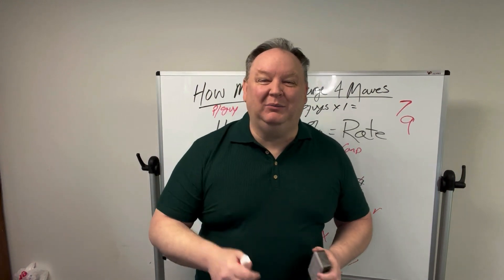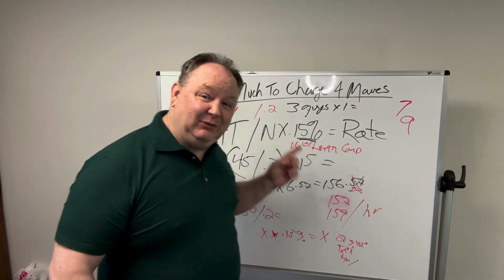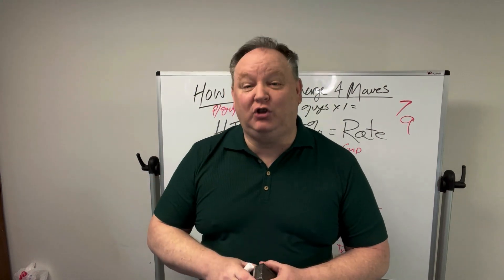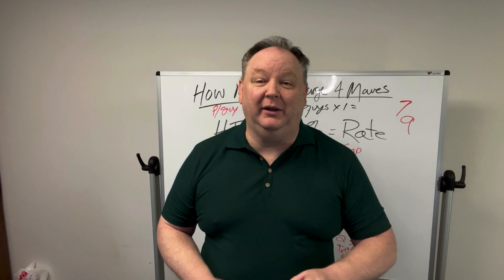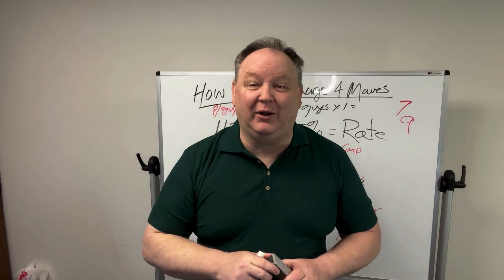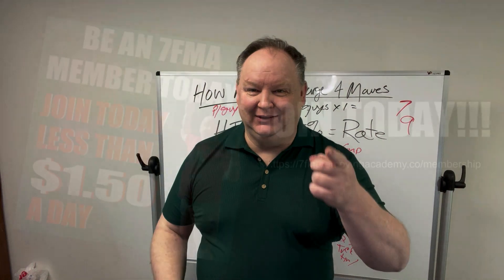Hey movers and shakers, welcome to another exciting episode of the Seven Figure Moving Mechanic. Behind me on this board and all this mess, I'm going to explain how much you're going to need to charge for your hourly moves — whether it's two guys, three guys, four guys — you can use this formula to figure out how much to charge per hour to make you profitable and successful. Stay tuned.